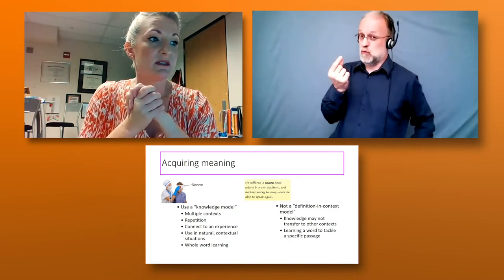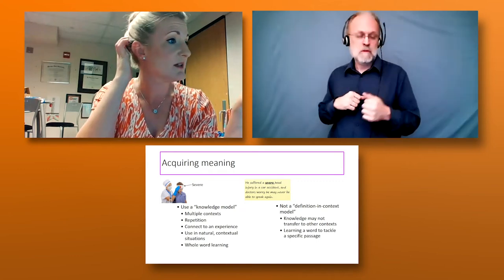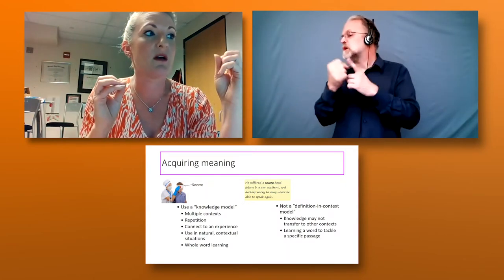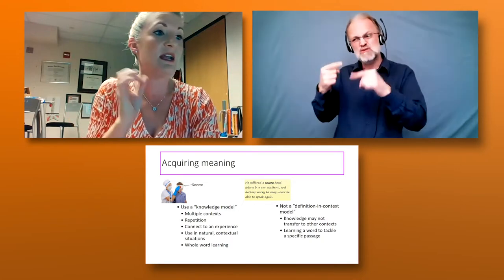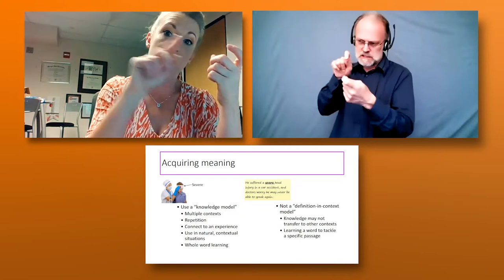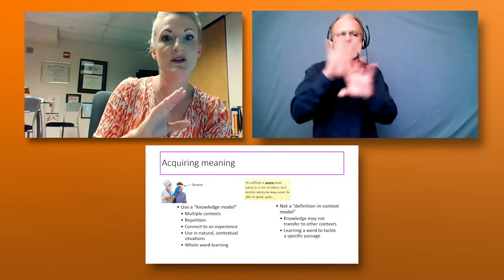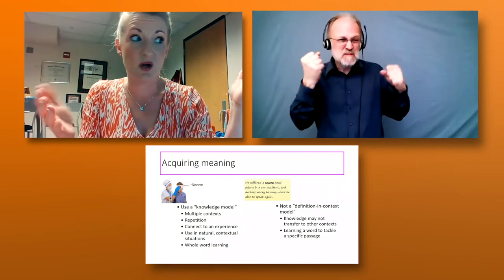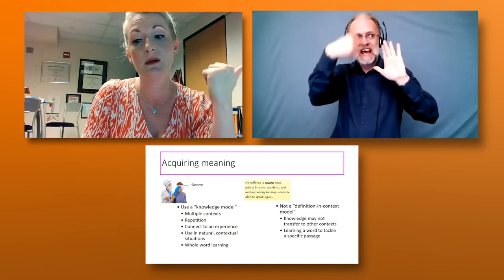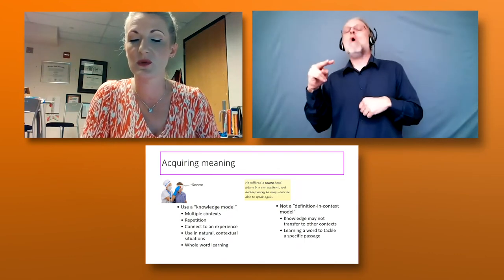Another thing we can do is give definitions in context. Rather than giving a dictionary definition, you give a scenario: 'He had a severe head injury and may not be able to speak again.' You're not stating the definition of 'severe' directly — you're relating it to something where the student would understand the seriousness. This is more effective because definitions themselves are sometimes not terribly helpful, especially depending on the level they're written at.